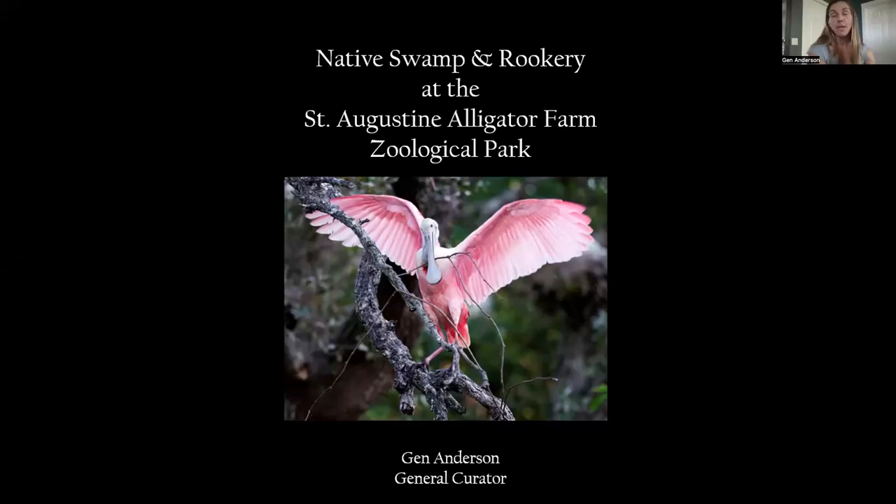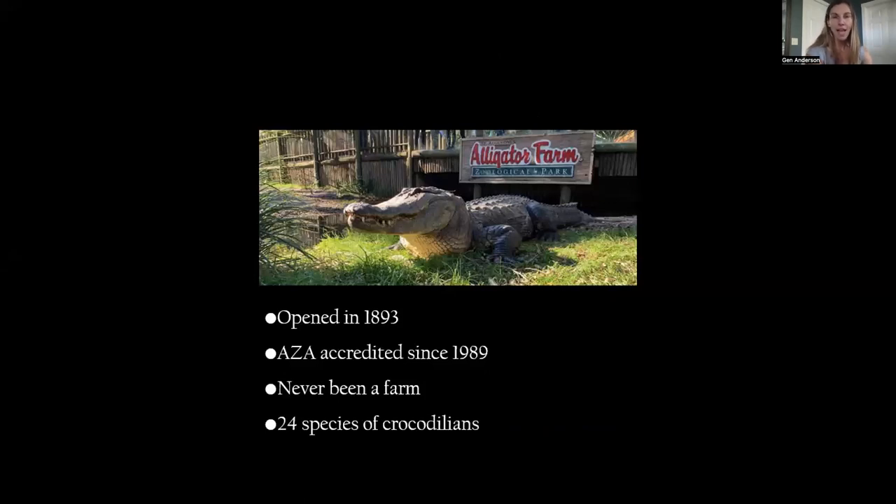I'm not sure how many people are familiar with the Native Swamp and Rookery at the St. Augustine Alligator Farm, so I'm going to run through it like you've never seen it before. A little general history: the St. Augustine Alligator Farm Zoological Park officially opened in 1893 — before any of us were born — and it is one of the original animal-holding facilities, or original zoos, in the country.